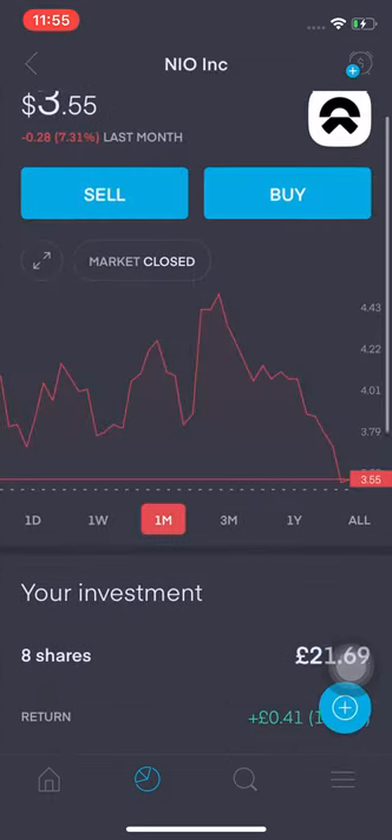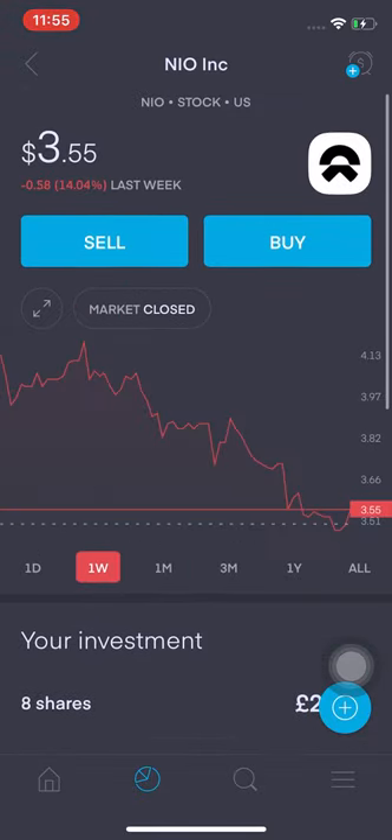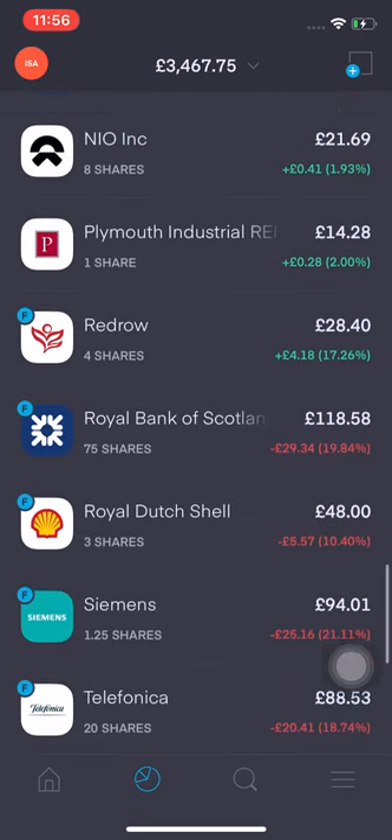NIO is still up 1.93%, which is good. Over the last week it has dropped a lot — I probably should have sold and repurchased, but yeah. If it goes into the red I'll probably buy two more just to round it up to 10.